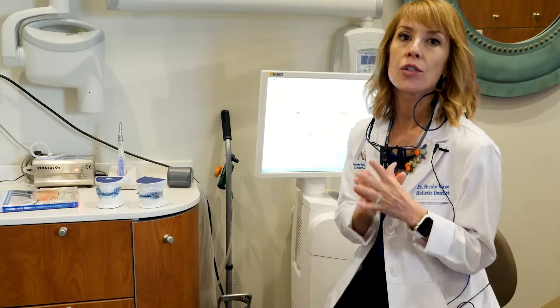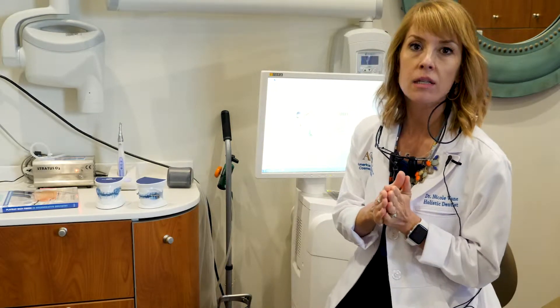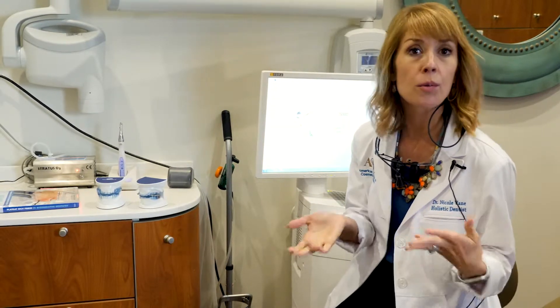Hi, I am Dr. Nicole Vane of Moonlight Beach Dental, and I wanted to do a brief segment just to talk about sleep apnea, because it's kind of a very obscure thing, even to most dentists.